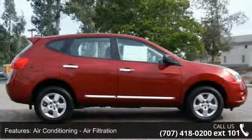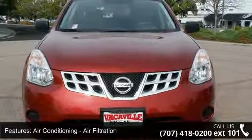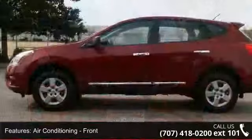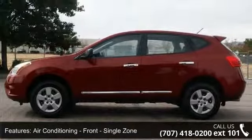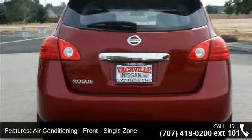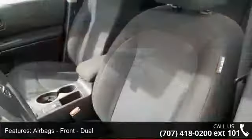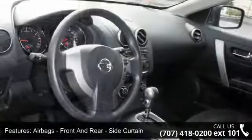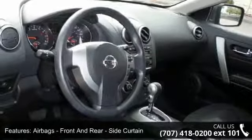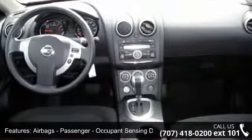This vehicle's top features include air conditioning with air filtration, front single zone air conditioning, airbags front dual, airbags front side, airbags front and rear side curtain, airbags passenger occupant sensing deactivation, airbags side curtain rollover sensor, traction control, and audio auxiliary input jack.